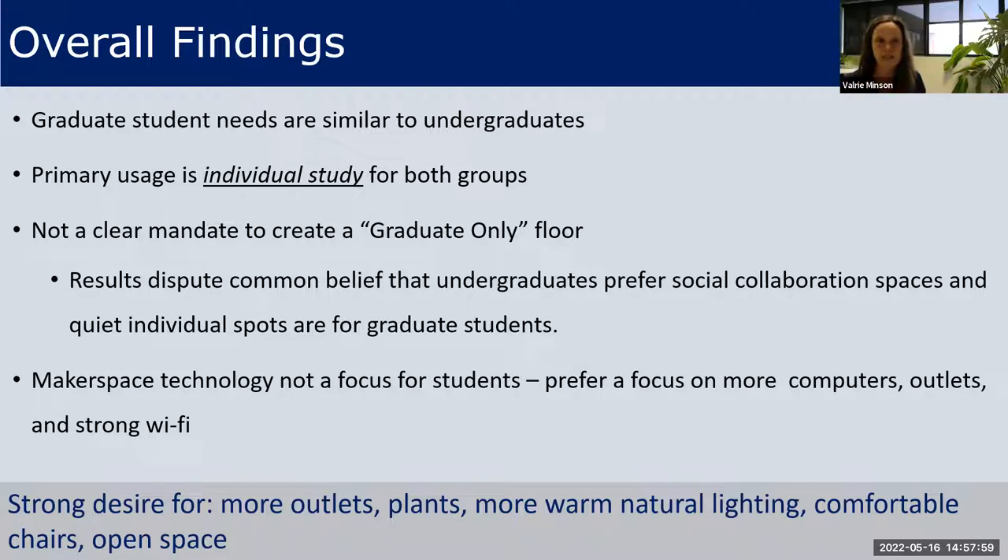Primary usage is for individual or singular-person study for both groups, and there is no clear mandate for a graduate-only floor. The makerspace technology was not a major focus for students — while we have a makerspace and care a lot about it, students who participated in the study were more focused on computers, outlets, strong wi-fi, and dedicated space.